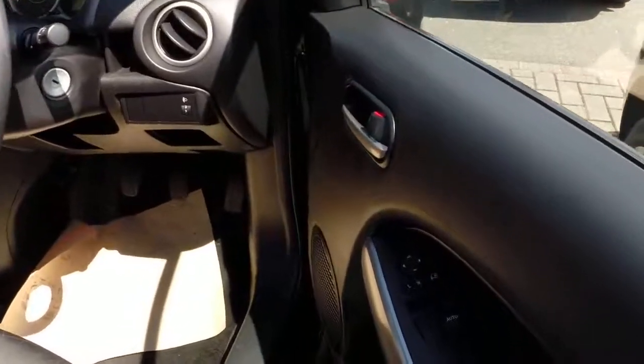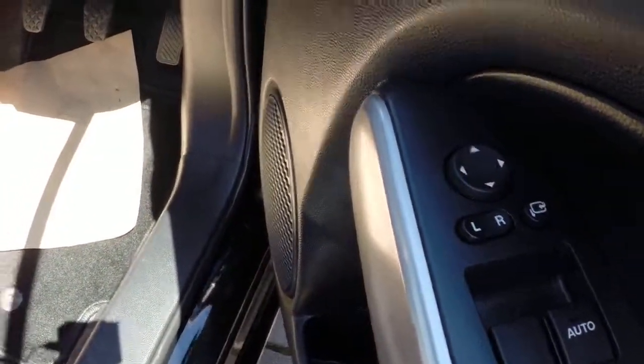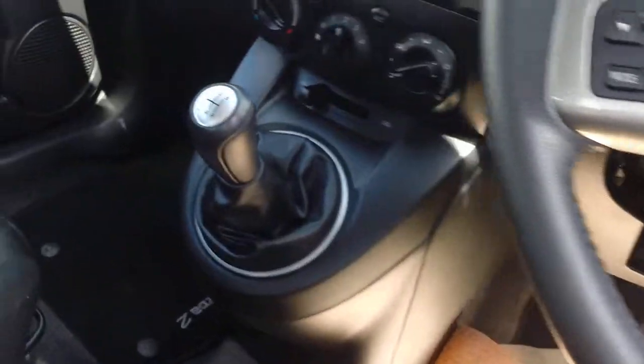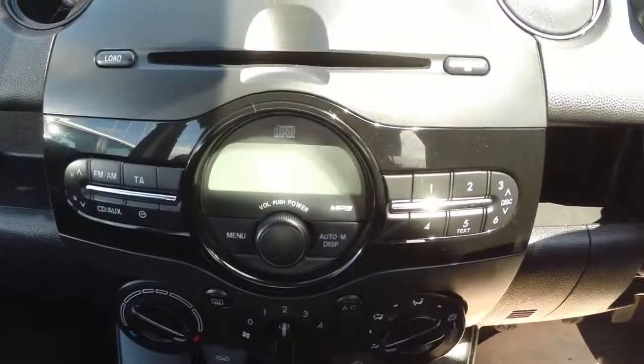Taking a look inside, you can see our electric mirrors and our electric windows. Our radio functions on our steering wheel, and we have a 5-speed gearbox, as well as a radio and CD player.